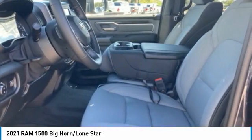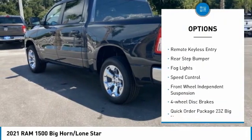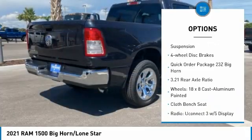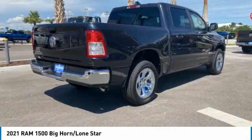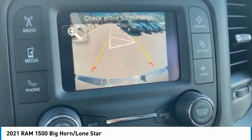Here are some of this vehicle's great options: electronic stability control, alloy wheels, brake assist, traction control, remote keyless entry, rear step bumper, fog lights, speed control, front wheel independent suspension, and four-wheel disc brakes.